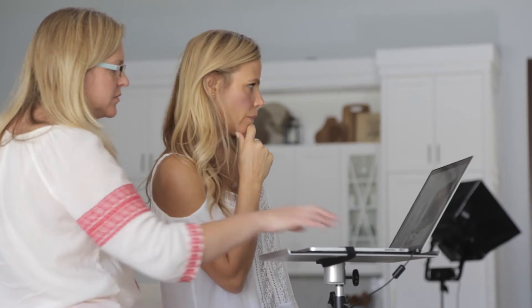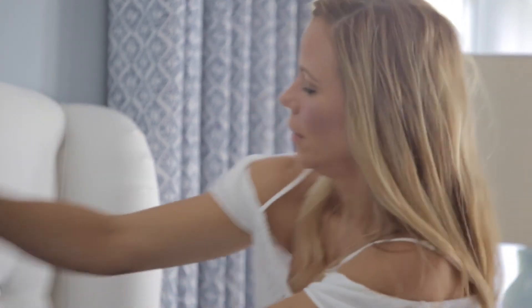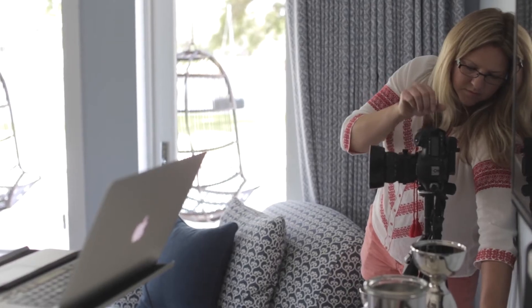Today we're doing a photo shoot at the Juneau Beach project and I'm super excited. I'm working with Jessica Glynn, who is my favorite photographer. She shoots all of my work and she does an amazing job. I like to use a lot of light, white, airy type of finishes and she captures that perfectly.